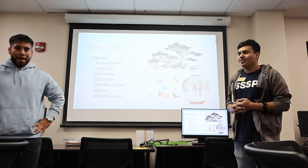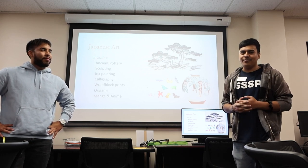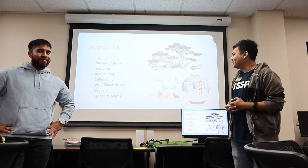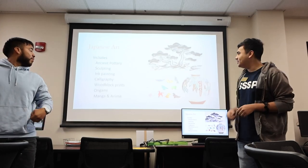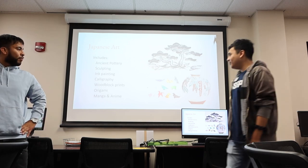Japanese art has a variety of things. They're very artful and cool. Some things they have are ancient pottery, sculpting, painting, calligraphy with block prints, origami, manga, and anime. And today we will be covering origami.